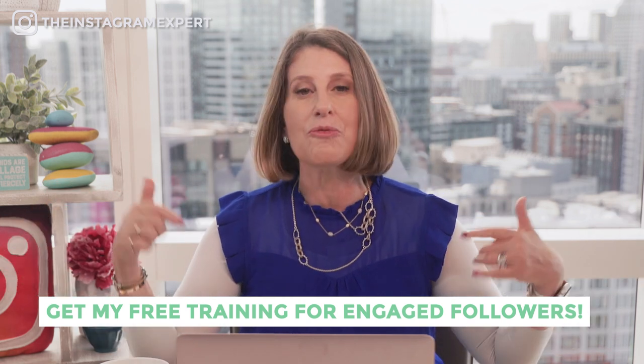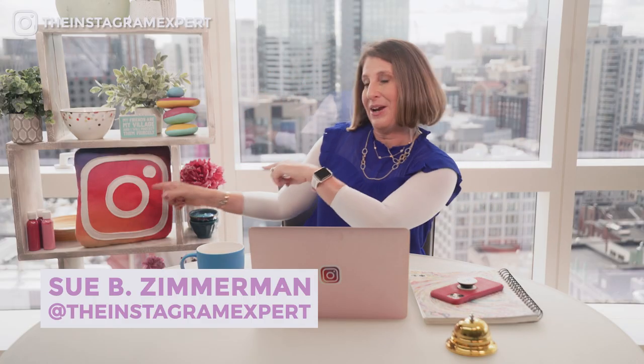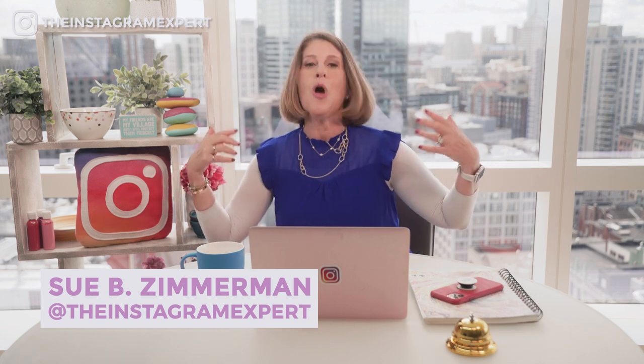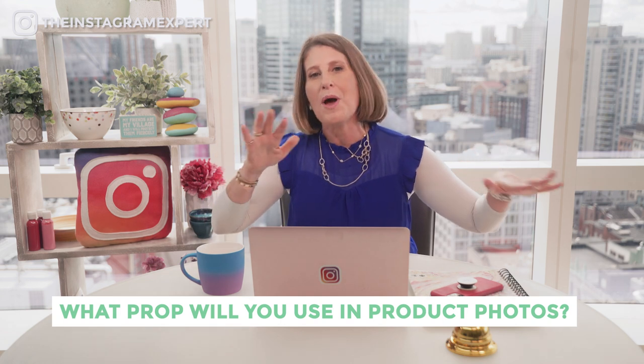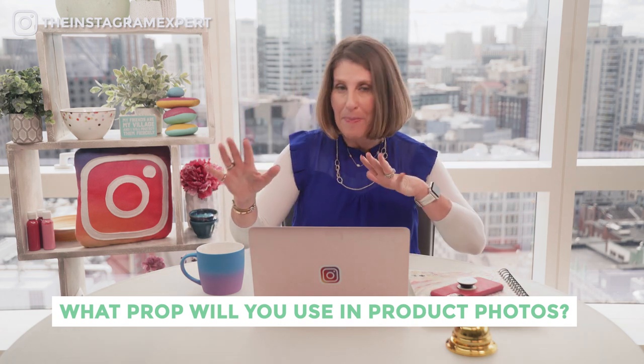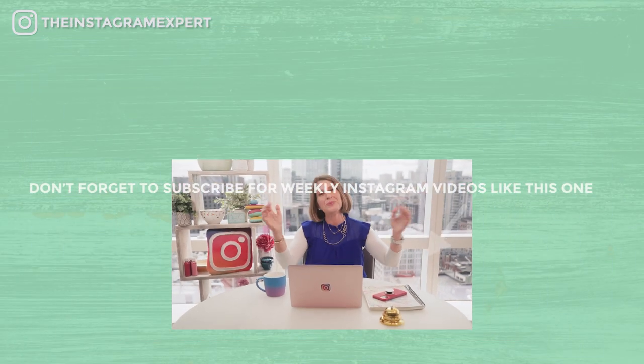If you're looking to attract more followers and buyers, sign up for my free training — I've linked it right below this video. It's totally free, called 'The Three Keys to Getting More Engaged Followers and Buyers,' and you're not going to pull your hair out, I promise. Check it out, and don't forget to follow me on Instagram at The Instagram Expert, where I share Instagram tips every single day. If you liked this video, hit subscribe, give me some good vibes, and let me know in the comments what props you're going to use when you style your jewelry.